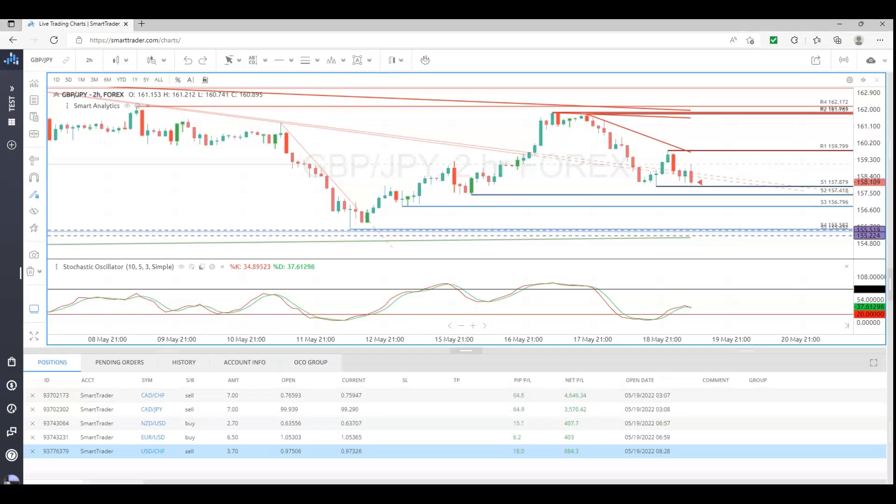Let me show you the trades that were taken. CAD Swiss, 64 pips. CAD Yen, 65. New Zealand dollar, we had a buy, and I just showed you the Eurodollar, that's up. And USD Swiss.